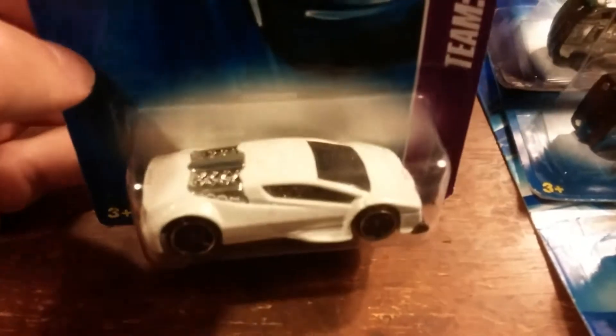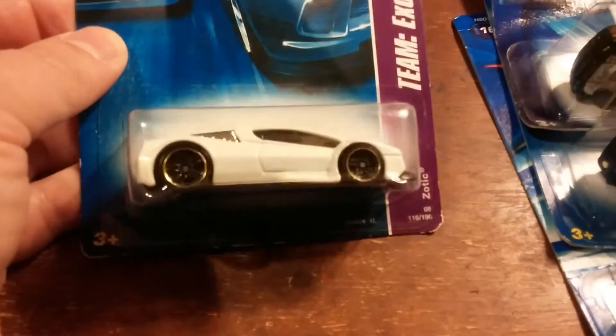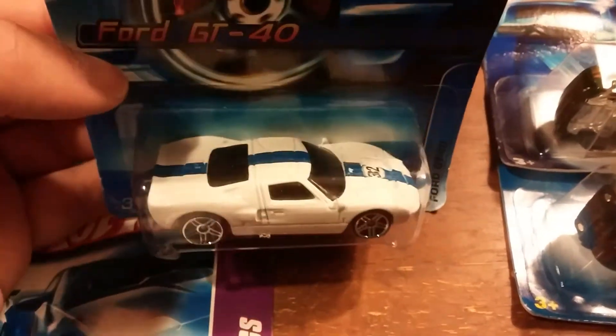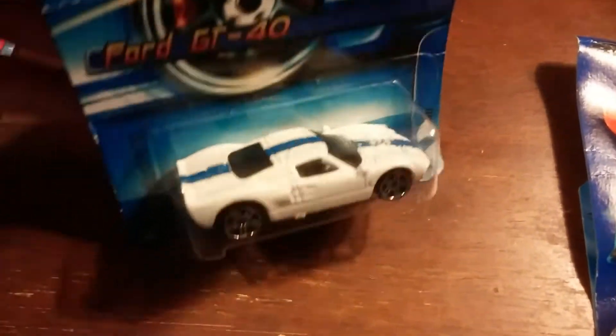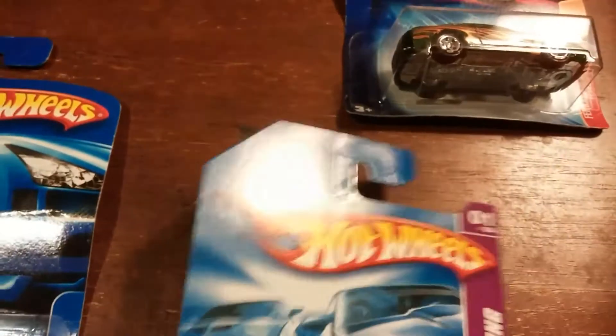The next one I have here would be the Zodiac. And here's one of my favorite cars — the Ford GT40. I was trying to look for a Ford GT90, but I didn't find that one anywhere.